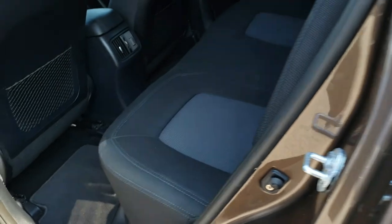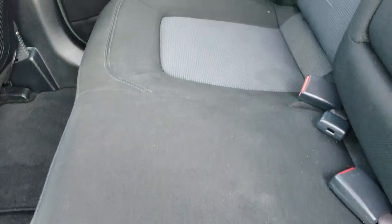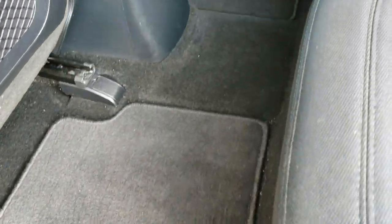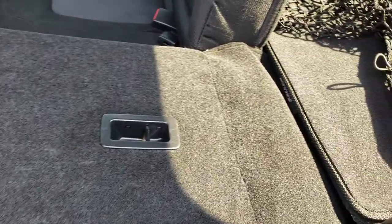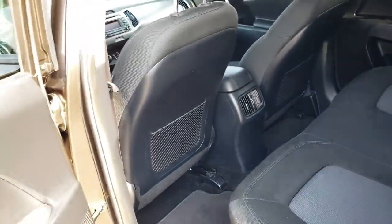We'll take a quick look at the back seats. The back seats are just as clean as the front seats — no rips or tears back here. It does have the LATCH child safety system and factory floor mats throughout. These seats do fold down for extra storage and they almost go completely flat, which is nice if you need to haul a bunch of extra stuff.